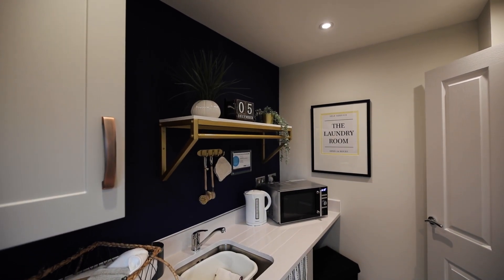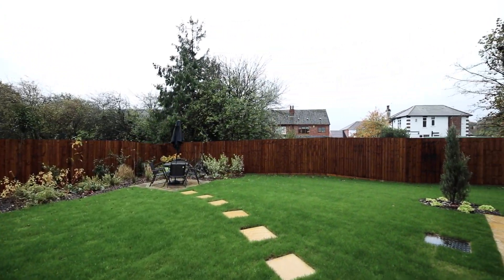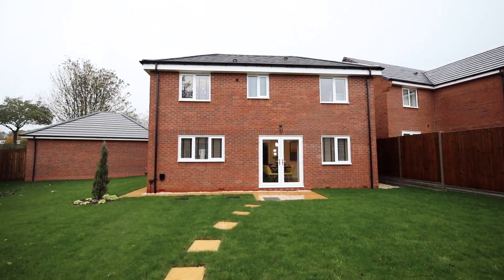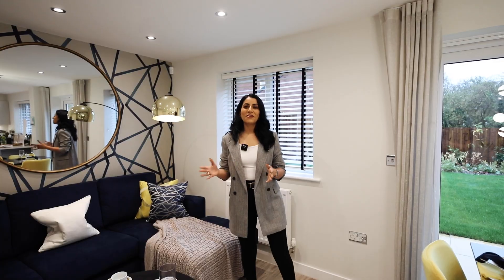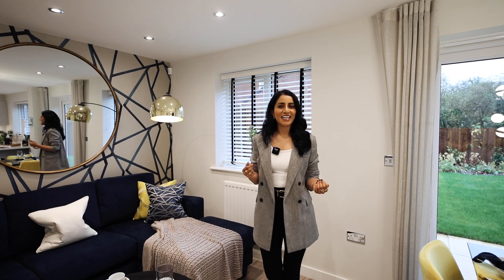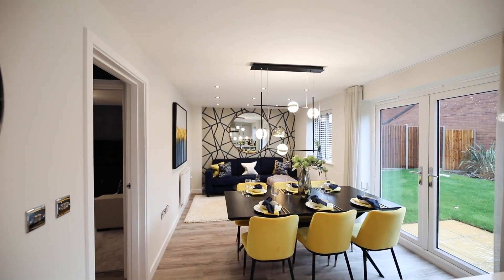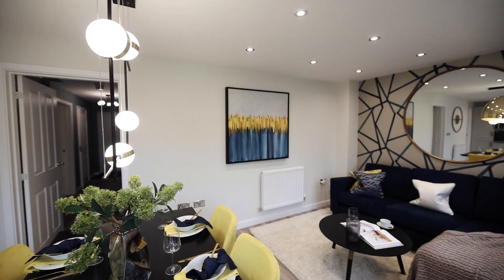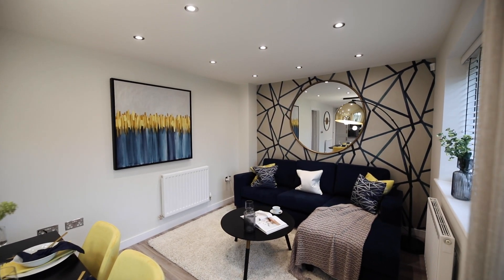Coming through to the other side of the kitchen we've got a dining and family area. Here we've got the garden, with double doors opening up onto a pretty large garden — really, really good. I can imagine in the summer, doors open, kids playing outside, barbecue going. It does have that outside-in feel. It's all one big space spanning the entire width of the house, and if you were living here with your family, I'd imagine this is the area you're going to be in most of the time. Fantastic, really good use of space.